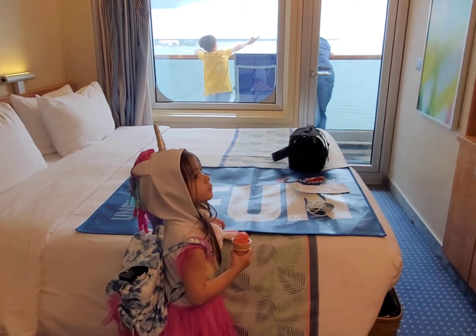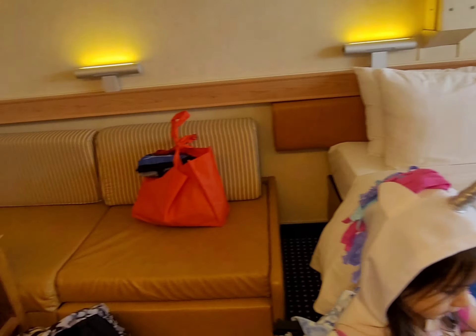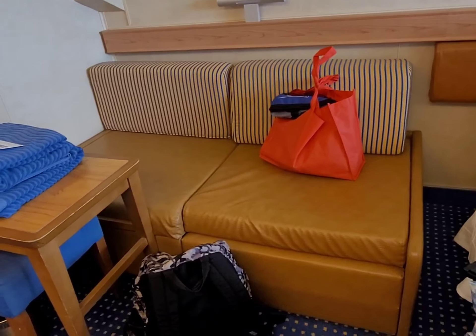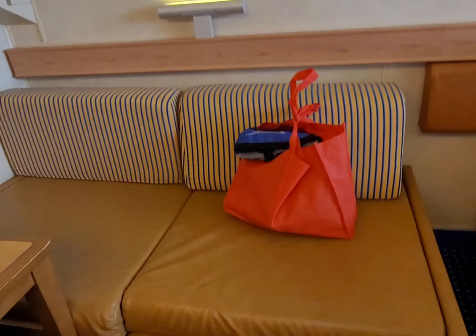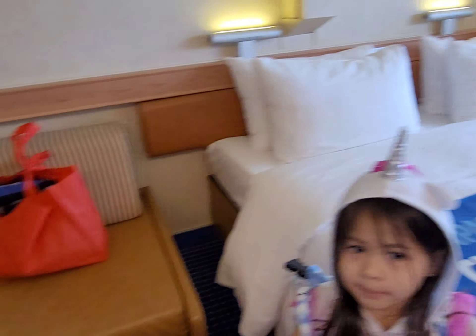Let's see our bed and that little couch. I'm pretty sure this couch can turn into a bed so the kids can sleep in there if they want to.